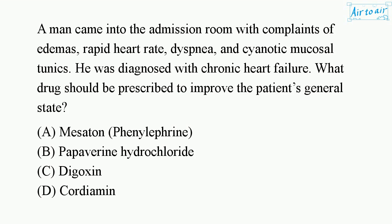A. Mesotin (phenylephrine). B. Papaverine hydrochloride. C. Digoxin. D. Cordiamine. E. Nitroglycerine.